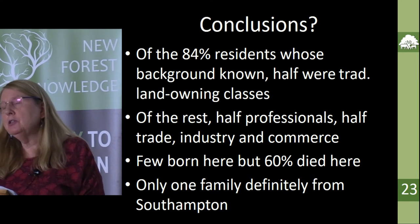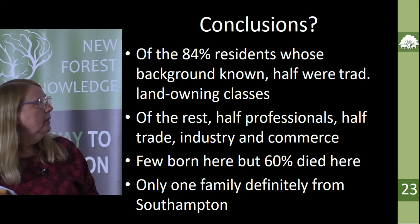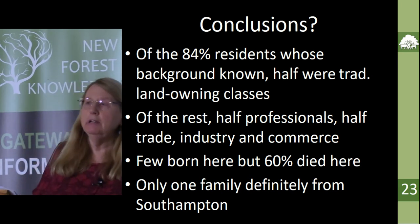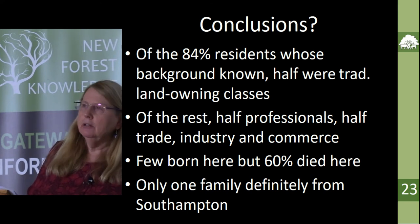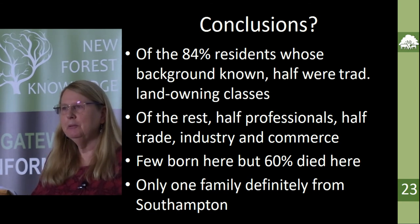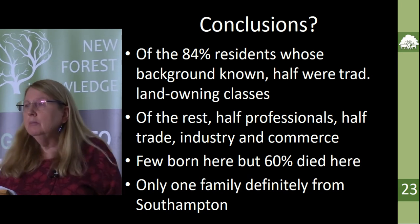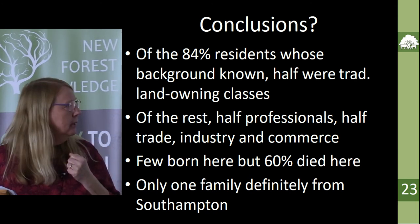Having posed those questions at the beginning, I thought I'd better try to answer them at the end. I was looking at the background of the people — that was my main aim in the dissertation. I actually found that about half of them were indeed from the traditional landowning classes. The myth of the retired army or navy officer, which was certainly a myth I subscribed to before all this, is actually true — an awful lot of them were retired naval or army officers. But I did find quite a few people who had been involved in, or derived their wealth from, trade, industry, and commerce.